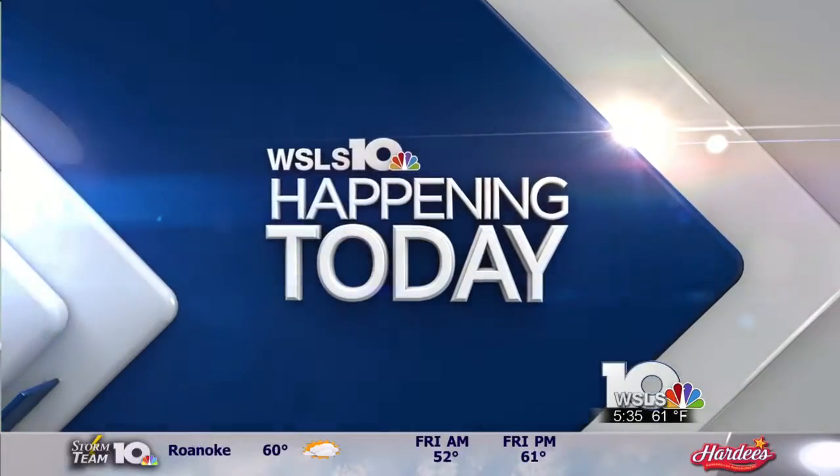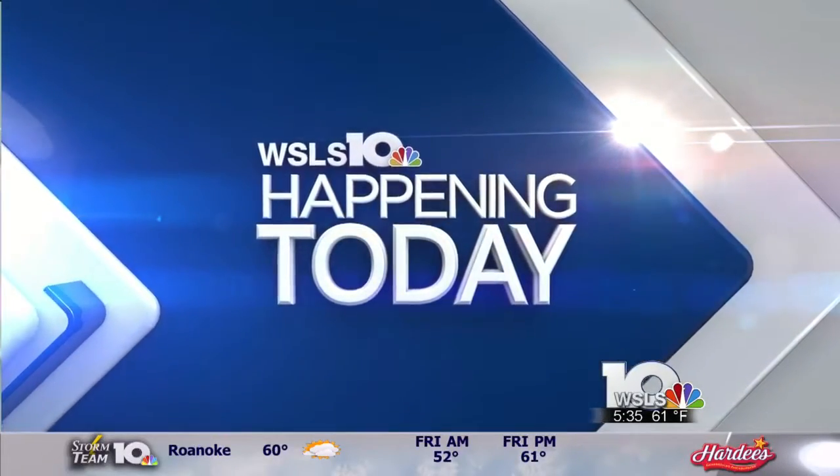We've been putting those home projects on hold this winter, but now is the time to start making plans for spring. The 8th annual Greater Roanoke Home and Garden Show is back this weekend, offering up ideas on everything from gardening to kitchen remodeling and more. WSLS 10 is a proud sponsor, and our own Erin Brookshire joins us live at the Berglund Center.